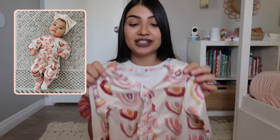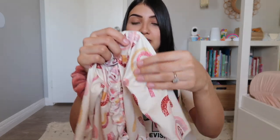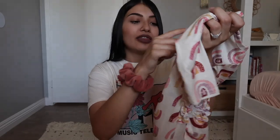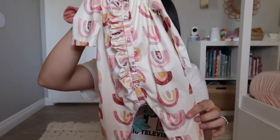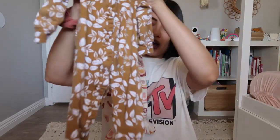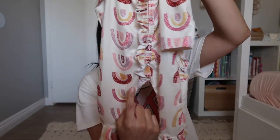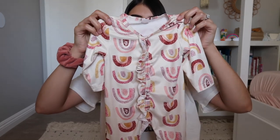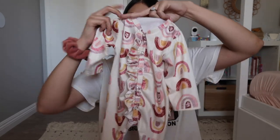This next sleeper is another one of my favorites - it is so soft, I wish you guys could feel this material. It has rainbows all over it because Jade is my rainbow baby, so I bought her a lot of stuff with rainbows. It does have buttons, but they don't go all the way down to the feet - they stop partway, so you have to pull out their legs for a diaper change. It's still really easy to get in and out of.